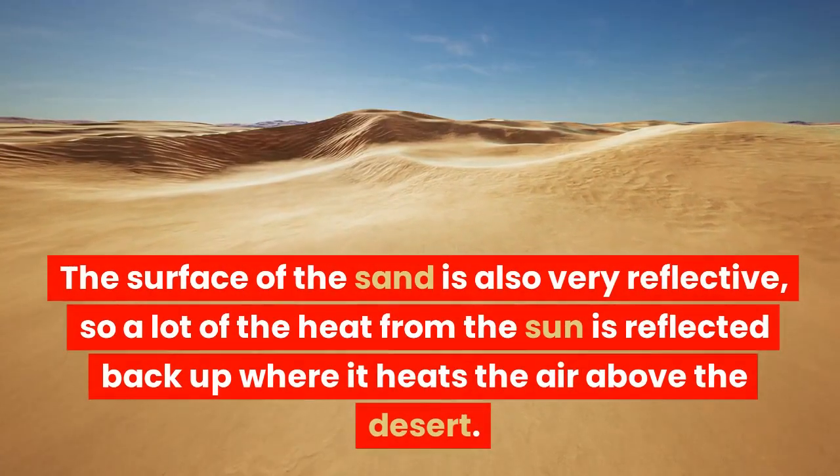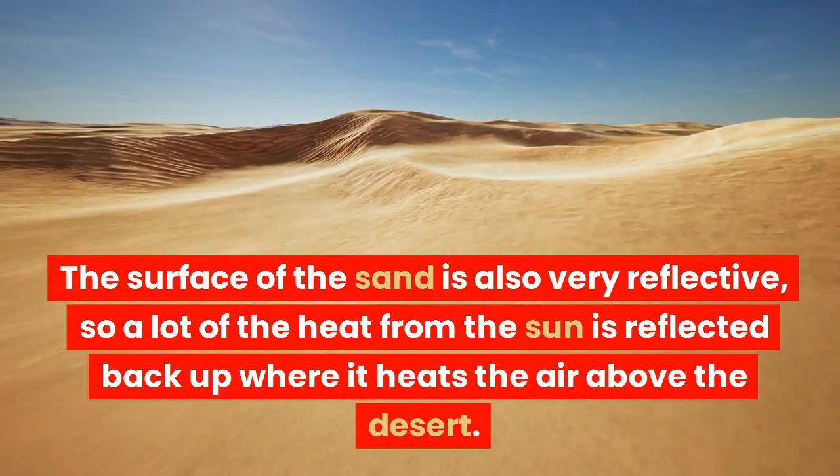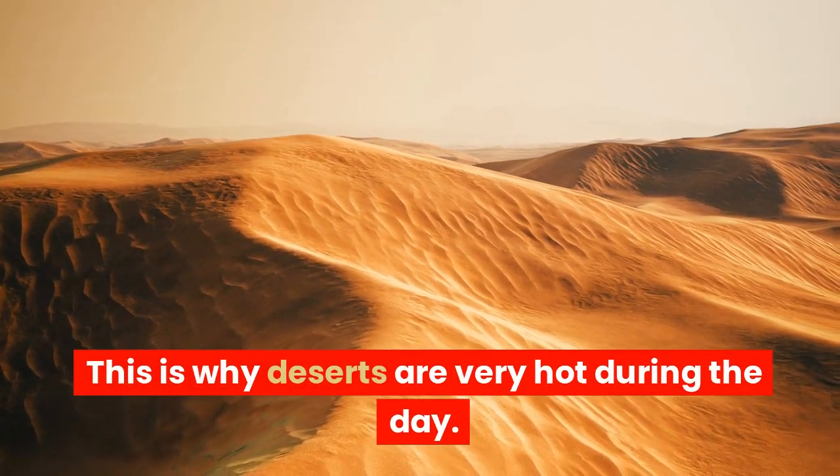The surface of the sand is also very reflective, so a lot of the heat from the sun is reflected back up where it heats the air above the desert. This is why deserts are very hot during the day.